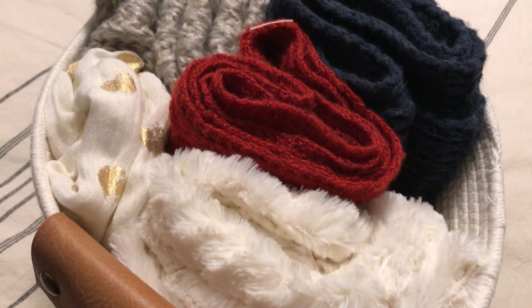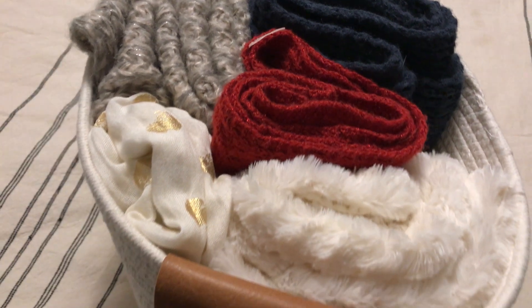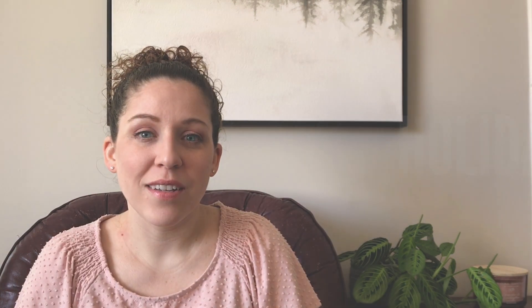Number 23: I no longer buy scarves. Are scarves still a thing? I decluttered a bunch and did save a few warmer scarves for wintertime, but I used to have a lot of lightweight ones I'd wear in spring too. I feel like they're not really a thing anymore — do you still wear scarves?